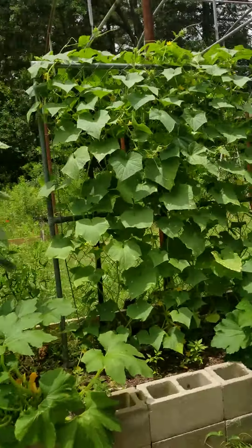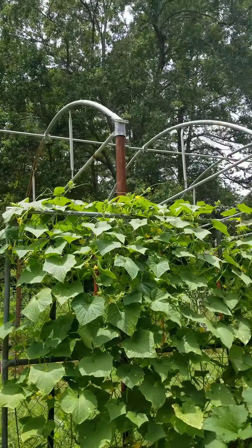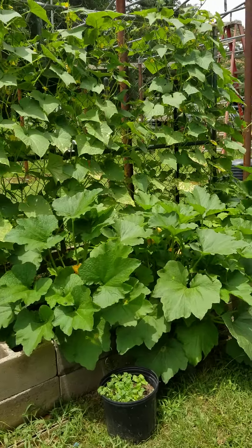Maybe next time I do a video I'll be able to show the greenhouse in a little bit better shape. Hope y'all enjoyed it. Have a good day. God bless.